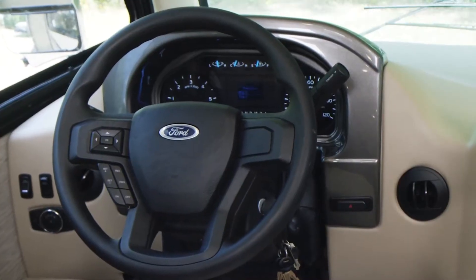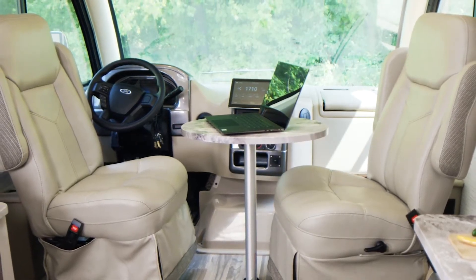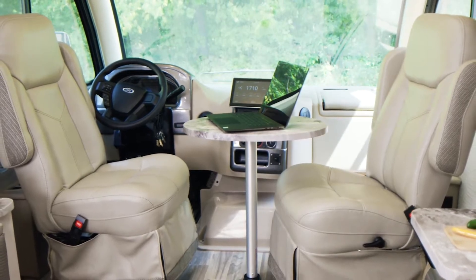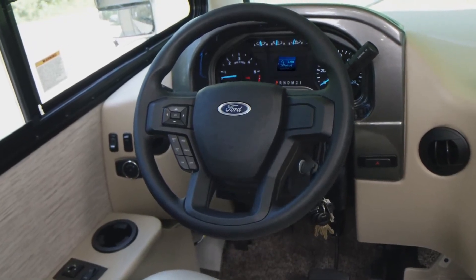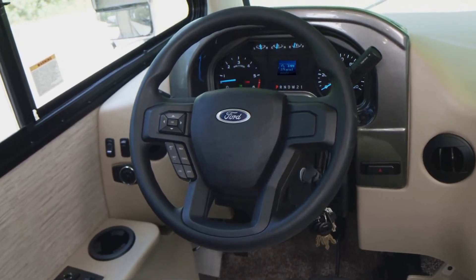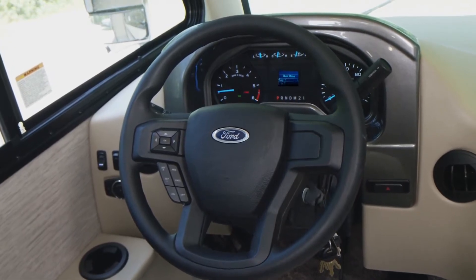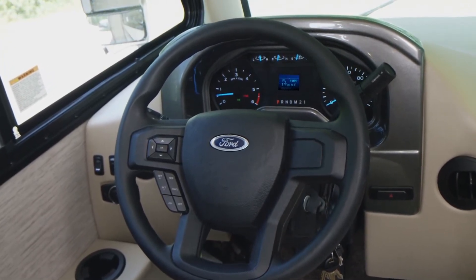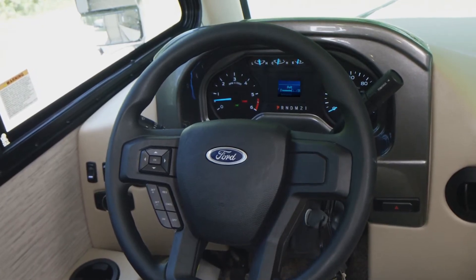The driver has a number of new bells and whistles to play with. First, get comfortable for the long haul in the power reclining and swivel captain seats. Now check out the steering wheel — easy and intuitive controls to guide you through a number of menus including oil pressure, temp, fuel, and transmission temp. The digital readout gives you two tripometers, a look at your fuel economy, miles to empty, how much oil life you have left, how many hours you have on the engine, and even a voltmeter.